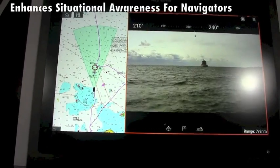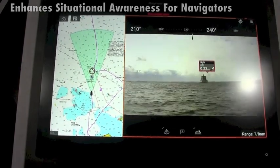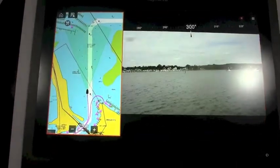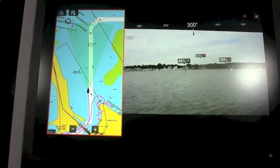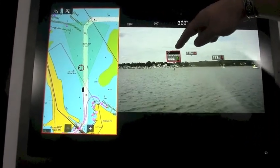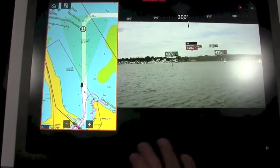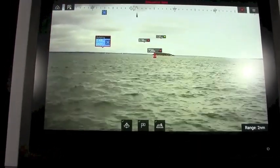Let's say you're traveling to a new destination, trying to come into an unfamiliar harbor. Switch into augmented reality mode and here's a great example — navigation aids are identified right there. You can click on them, query them, learn a little bit more about them from the chart. And that's Clear Cruise augmented reality.